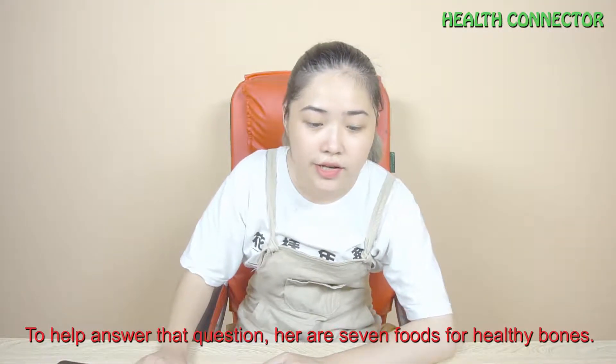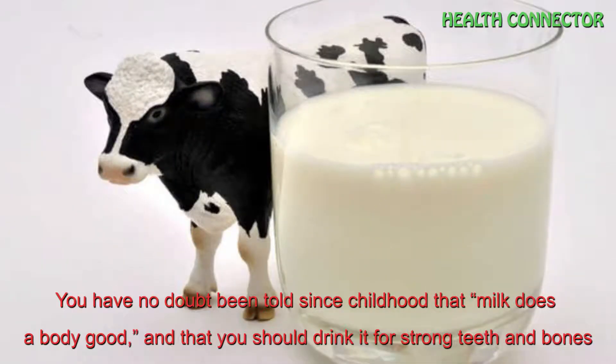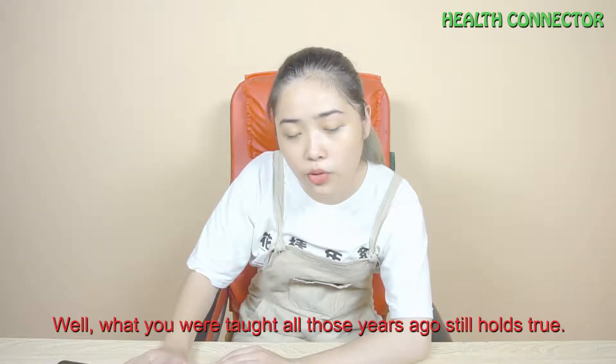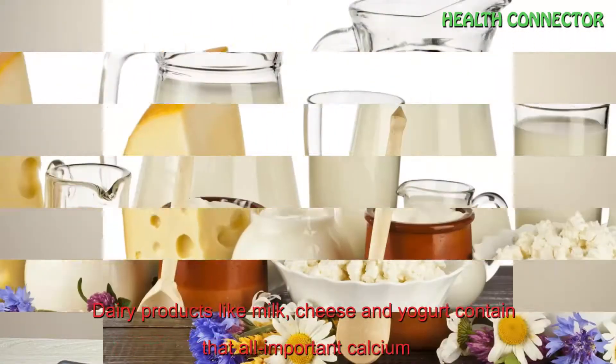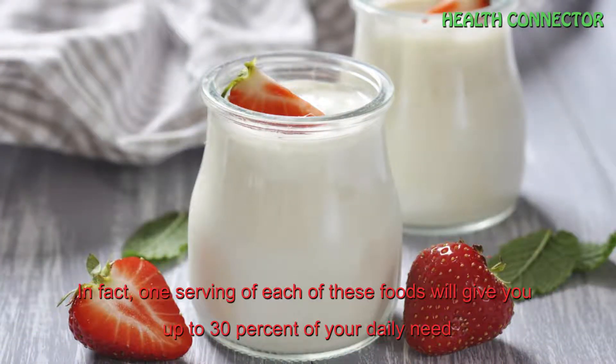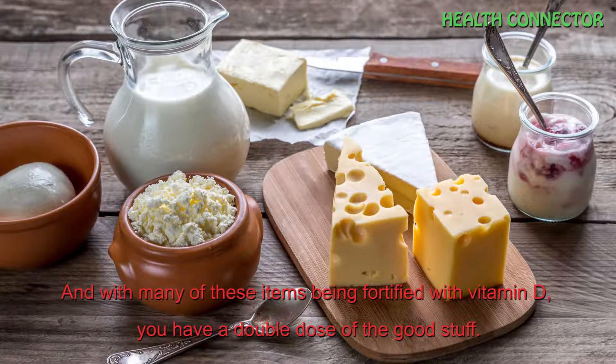So what are the good sources of calcium and vitamin D that will help keep your bones healthy and strong? Here are the foods for healthy bones. Number 1: Dairy. You have no doubt been told since childhood that milk does a body good and that you should drink it for strong teeth and bones. Dairy products like milk, cheese and yogurt contain all-important calcium. In fact, one serving of each of these foods will keep you up to 30% of your daily needs. And with many of these items being fortified with vitamin D, you have a double dose of the good stuff.